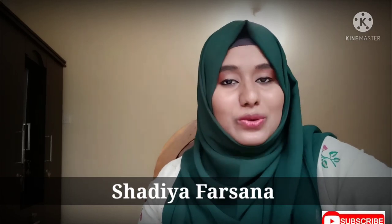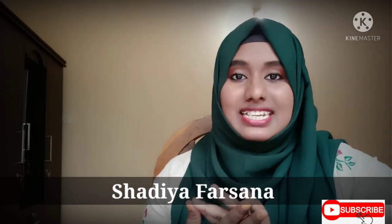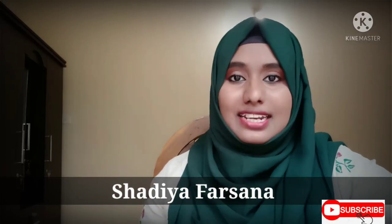Hi and welcome back to my channel. It's me Shadiya. This course is called Food Technology. What is Food Technology? Where is a food safety officer? Where is a food inspector? I'm going to show you in this video the full details of the Food Technology course — like colleges, course, salary, and university.